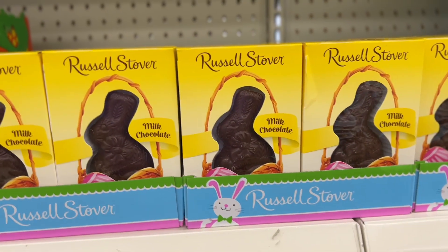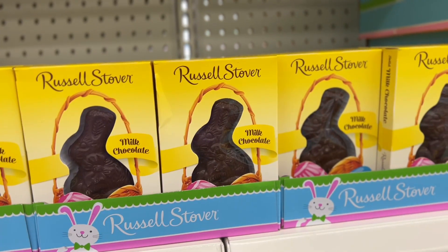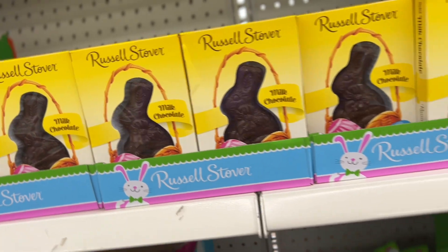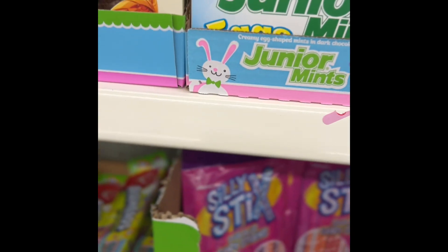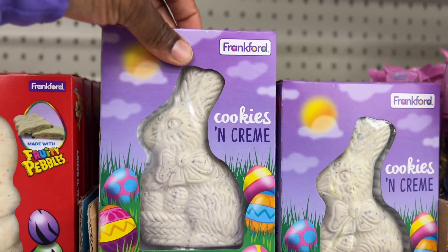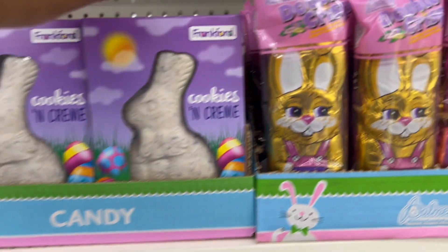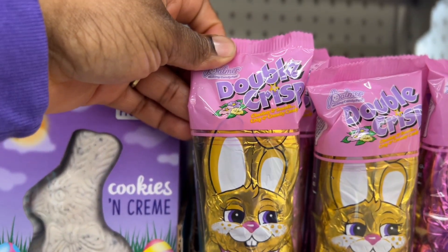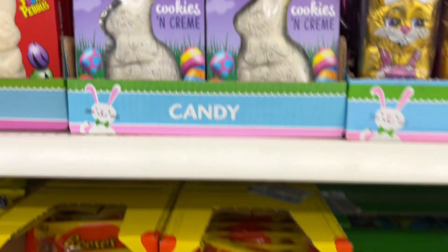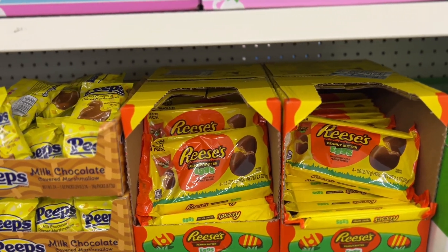And look at this Russell Stover milk chocolate — it has the bunny design. Guys, they have a bunch of candy. Look at this one: cookies and cream, double crisp, chocolatey and smooth, crisp and crunchy candy. They have Reese's.